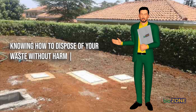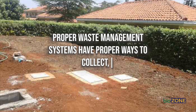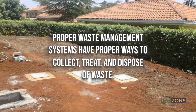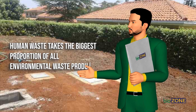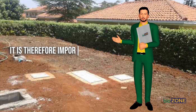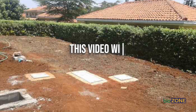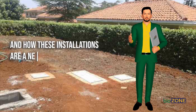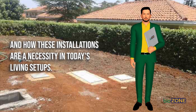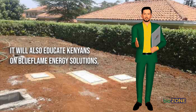This is where it gets tricky for some people — knowing how to dispose of waste without harm to soil or water. Proper waste management systems have proper ways to collect, treat, and dispose of waste. Human waste takes the biggest proportion of all environmental waste products. It is therefore important to know how to dispose of this waste as an environmental conservation process. This video will discuss biodigester septic tanks and how these installations are a necessity in today's living setups, and will also educate Kenyans on Blue Flame Energy Solutions, an organization dedicated to waste management and related services.